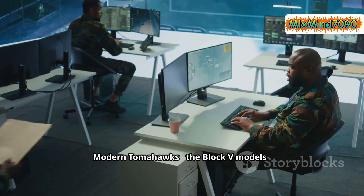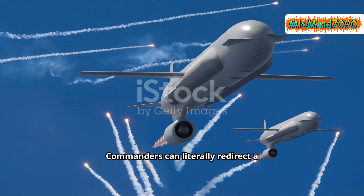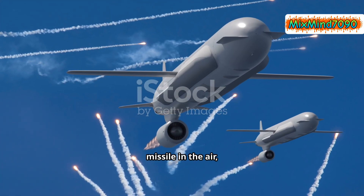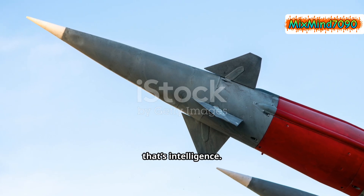Modern Tomahawks, the Block V models, can be reprogrammed mid-flight. Commanders can literally redirect a missile in the air, choosing new targets in real time. That's not just precision. That's intelligence.